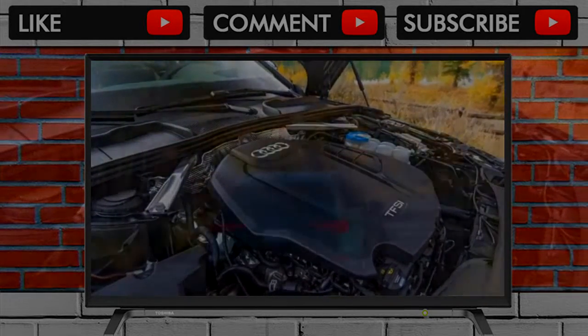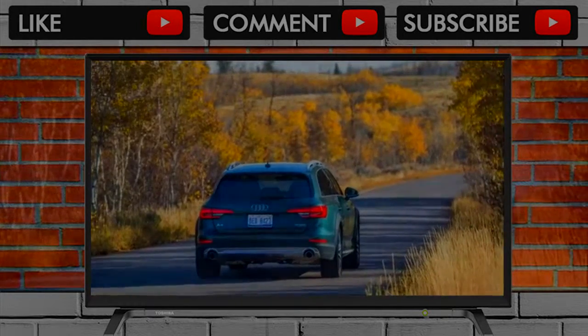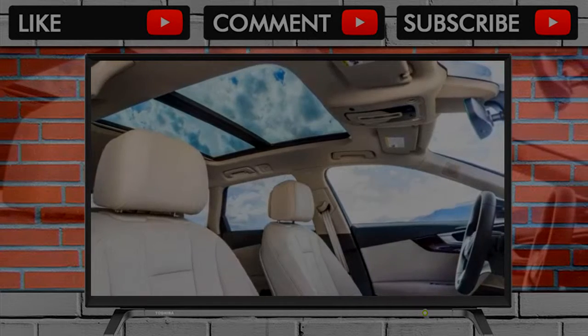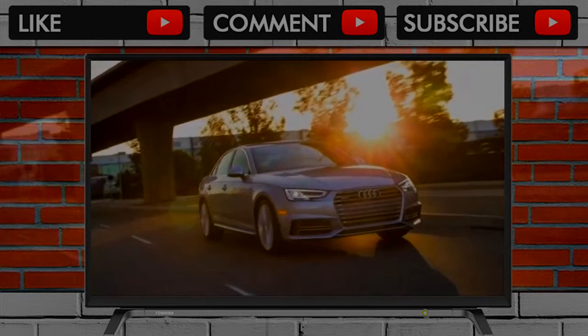Like its name suggests, the Allroad is based on the popular A4 sedan. The Allroad is more expensive than its sibling, but in return you get greater cargo carrying utility, standard all-wheel drive, and an increased ride height — that last one helps provide some light off-road ability.